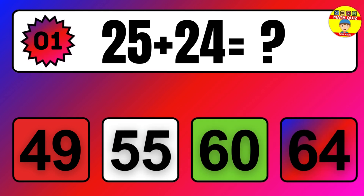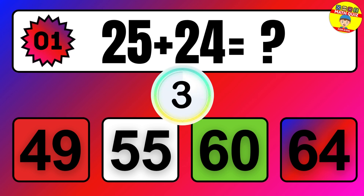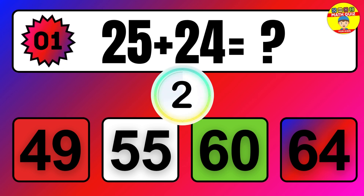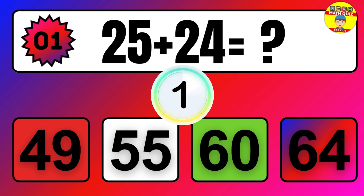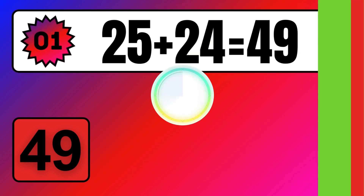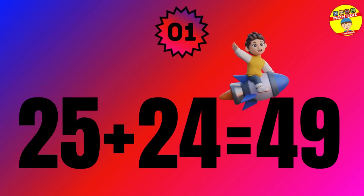Question. 25 plus 24 equals what? The answer is 25 plus 24 equals 49.